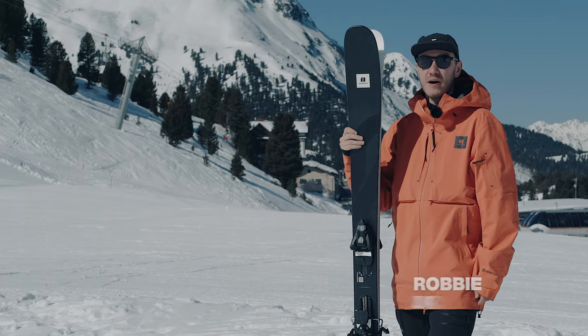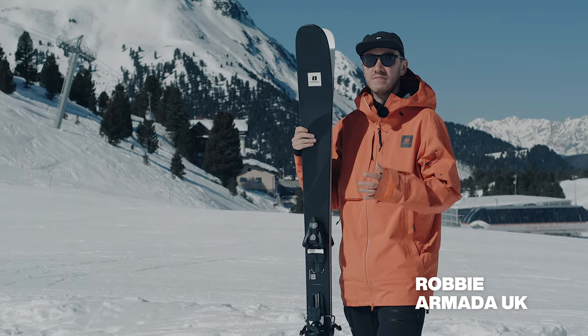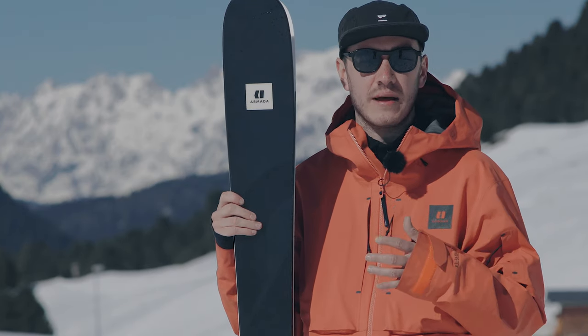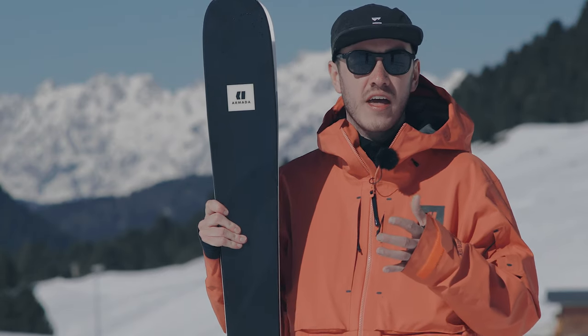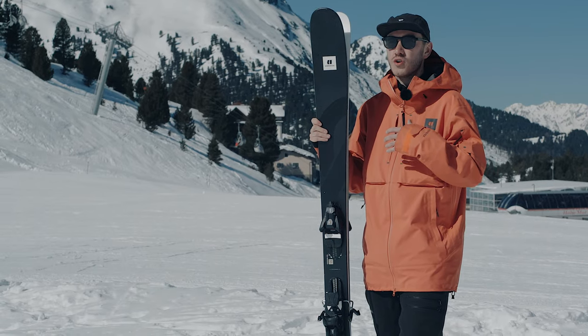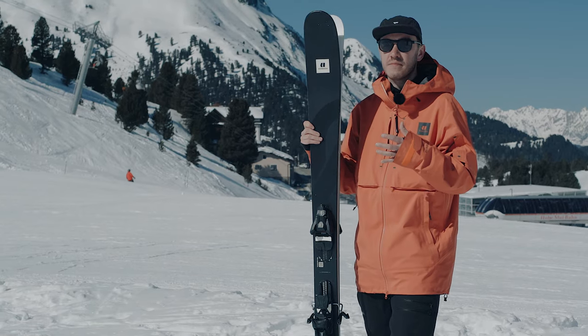This is the Armada Stranger, and the Stranger is part of the Xero collection. The Xero collection is very much an innovation lab — it's something where Armada can be as creative as they want and do something very unique. This is an all-mountain freestyle ski aimed at your advanced skier and your expert skier.